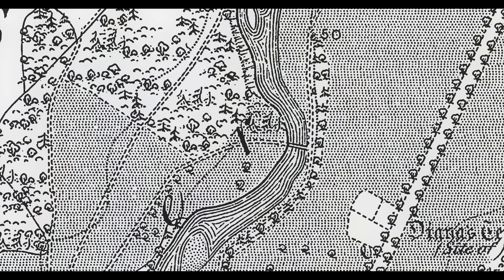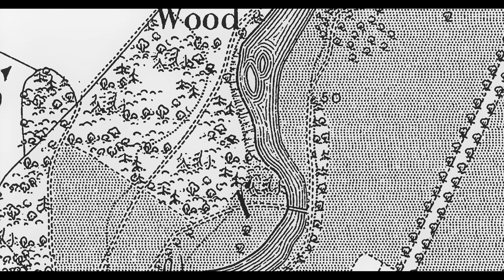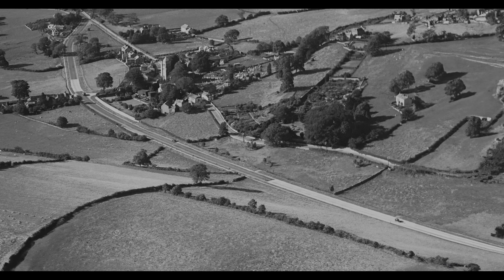A decade earlier, aerial images of the park had revealed numerous lumps, bumps and ditches — undoubtedly archaeological features. With the approach of bulldozers and pavers to build a new road, the time to investigate had finally arrived.